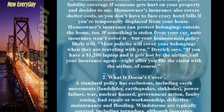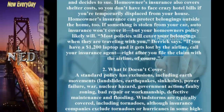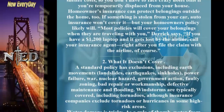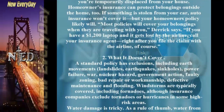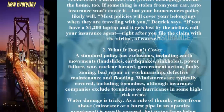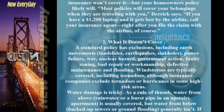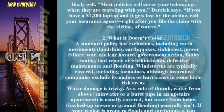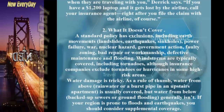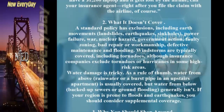Tip 2: What It Doesn't Cover. A standard policy has exclusions, including earth movements, landslides, earthquakes, sinkholes, power failure, war, nuclear hazard, government action, faulty zoning, bad repair or workmanship, defective maintenance, and flooding. Windstorms are typically covered, including tornadoes, although insurance companies exclude tornadoes or hurricanes in some high-risk areas.